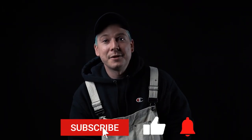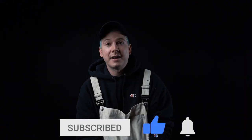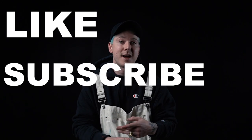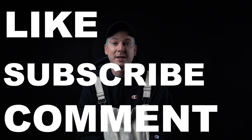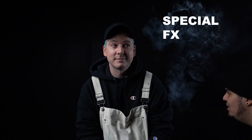Alright guys, thanks for tuning in to episode 2 of our weekly vlog. All you have to do to enter for the giveaway is like, subscribe, and comment on this video, and you'll be entered to win this beautiful piece. May the odds be in your favor with the giveaway, and I'll see you next week. Peace!